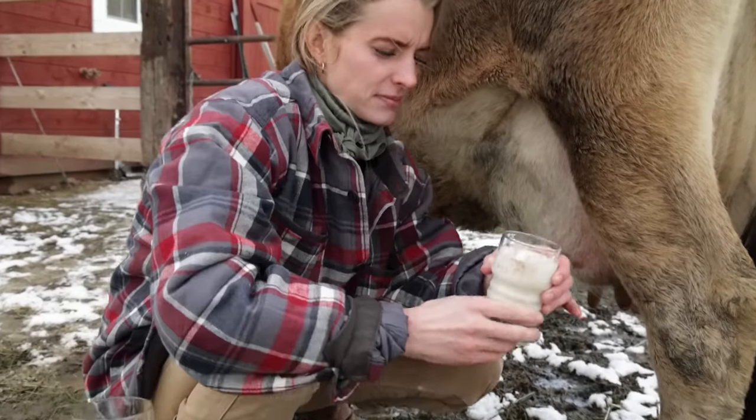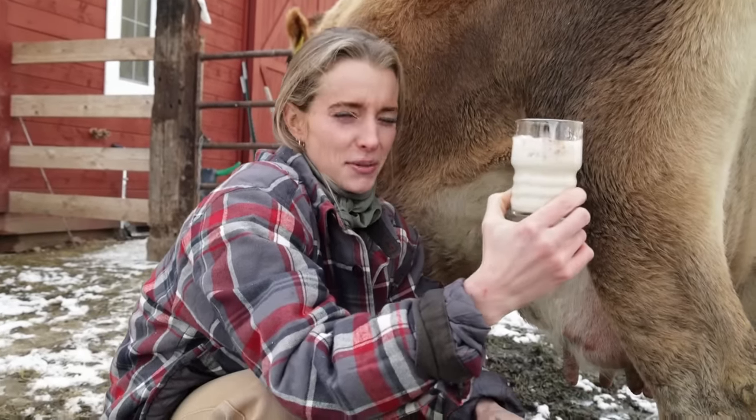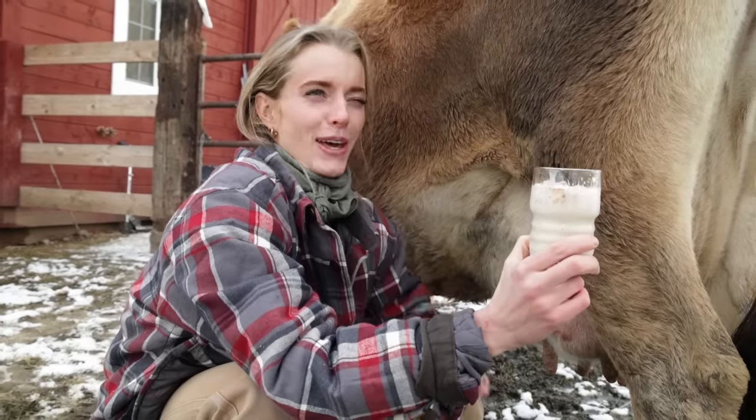It was actually in Brazil — we went to a dairy farm and they did this. It was so good, so I was so excited when we got our milk cow because I was like, I can't wait to do that.